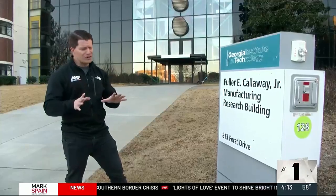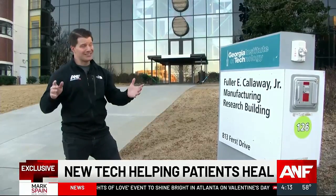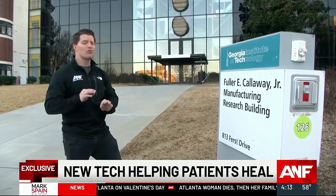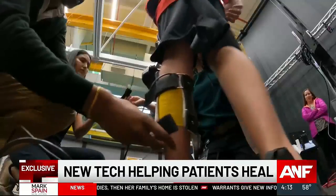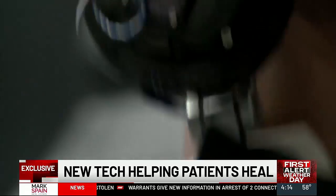The words 'manufacturing research building' might sound kind of boring on the outside, but once you get inside buildings like this one at Georgia Tech, there's the potential to improve even the most basic aspects of everyday life. It sounds a bit like science fiction, but it's actually the cutting edge of what could be possible.